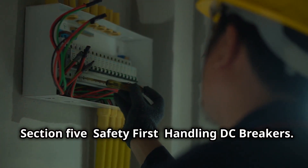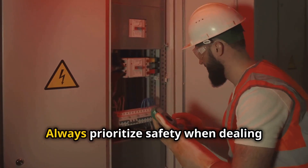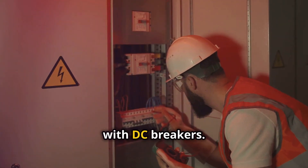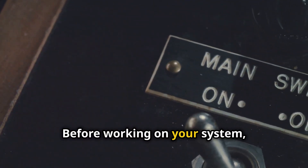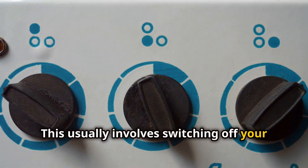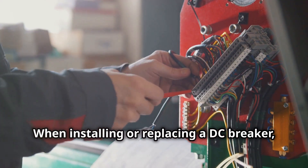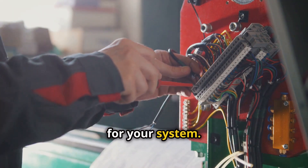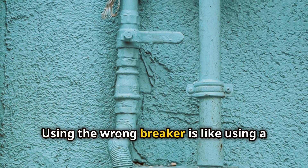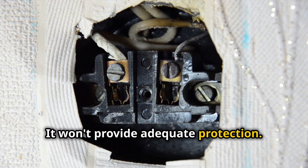Safety first when handling DC breakers. Working with electricity can be dangerous, so always prioritize safety. Before working on your system, disconnect the power source — this usually involves switching off your solar panels and batteries. When installing or replacing a DC breaker, ensure it's the correct type and amperage for your system. Using the wrong breaker is like using a valve that's too small for your hose — it won't provide adequate protection.